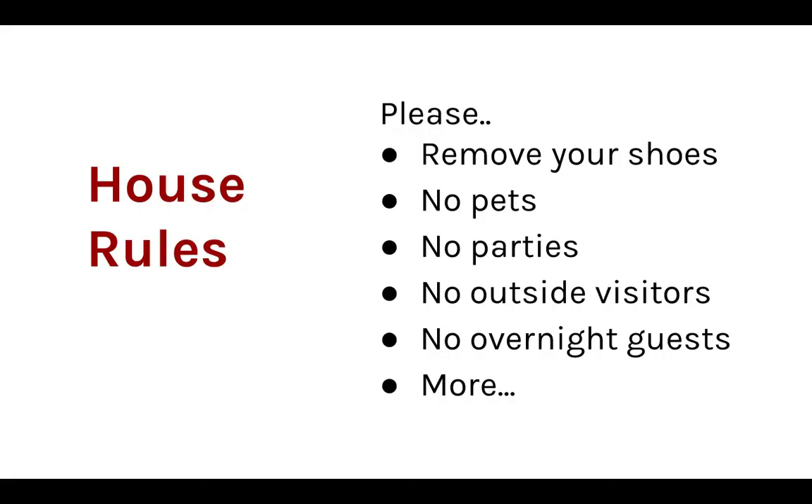I also include my house rules. It's a great way to reiterate them and remind guests what the house rules are. I also talk to them about smoking — not just in the house rules, but I actually mention it as part of my check-in process.